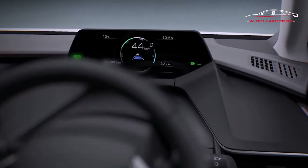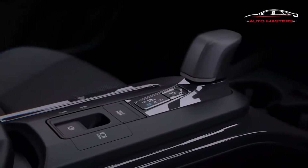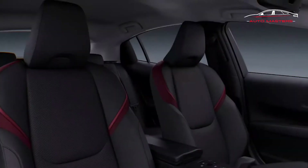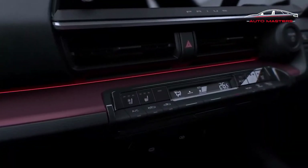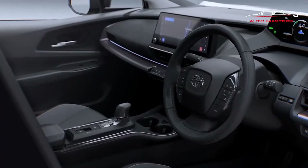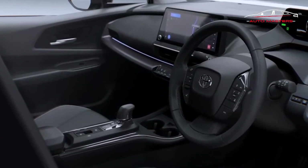Prepare to maybe have one of these Priuses running up your back bumper in the left lane, because Toyota is claiming the fed can hit 100 kilometers per hour — just about 60 miles per hour — in 6.7 seconds. Not sports car quick by any means, but unheard of for a Prius.